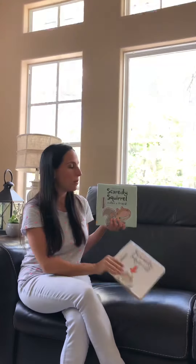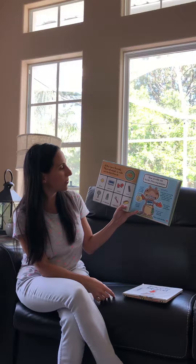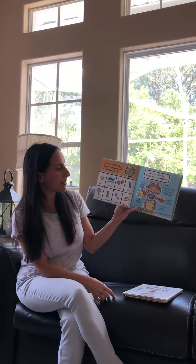And a goldfish is the perfect friend according to Scaredy Squirrel: bubbly personality, quiet, squeaky clean, no teeth, and germ-free. Doesn't do much, but it is 100% safe.